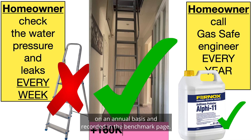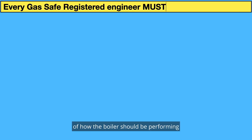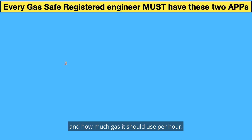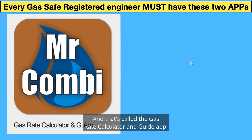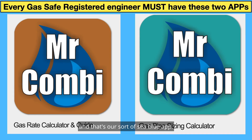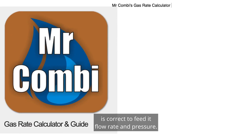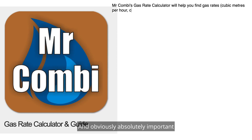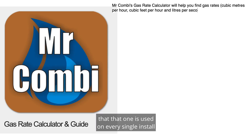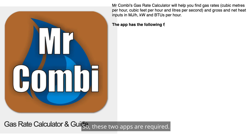Each manufacturer will provide statistics on how the boiler should be performing and how much gas it should use per hour — that's called the gas rate calculator and guide app, which is compulsory for every single Gas Safe engineer. The other required app is the gas pipe sizing calculator, a blue app that tells the engineer whether the size of the gas pipe going to each appliance is correct for flow rate and pressure. These two apps are required on every single install, or if the engineer suspects the boiler is not performing as it should.